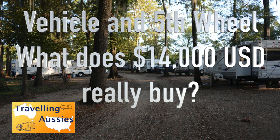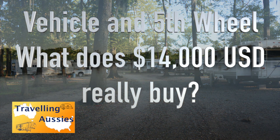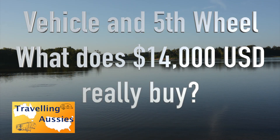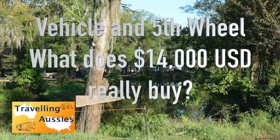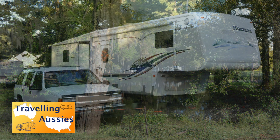Since our post a couple of months ago telling you how to go about buying a vehicle and a caravan trailer fifth wheeler in the United States, I've had a lot of inquiries as to what does your money buy over in the United States.